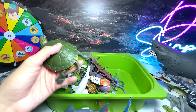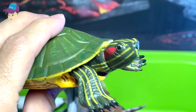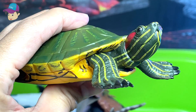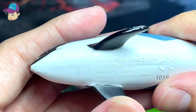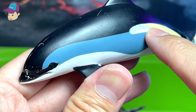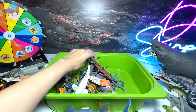We have a red-eared slider. I have three red-eared sliders at my home — they're really adorable. And we have an Atlantic white-sided dolphin. You can always recognize this dolphin by the yellow stripe across the body.